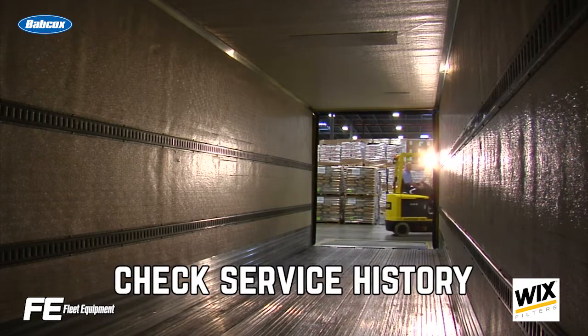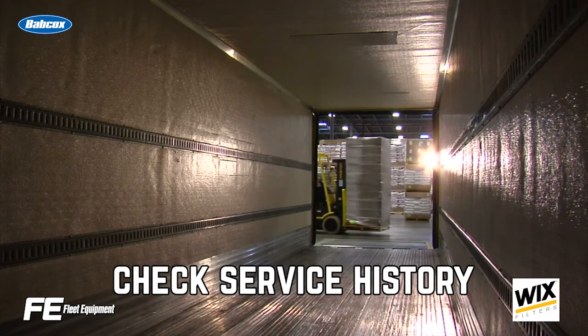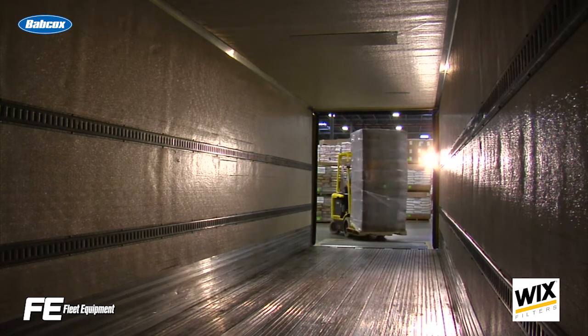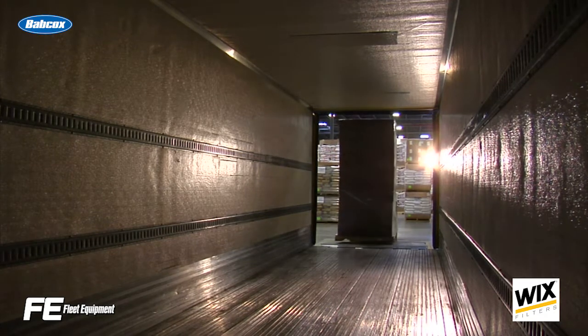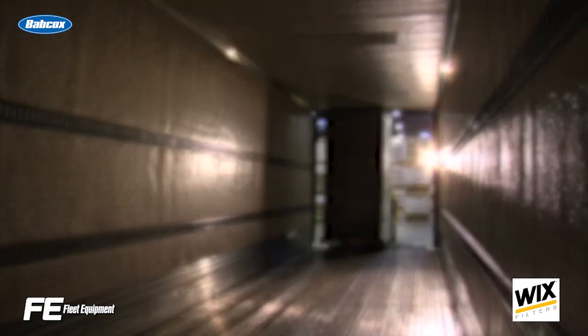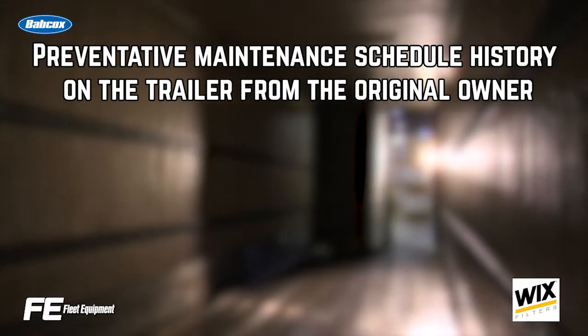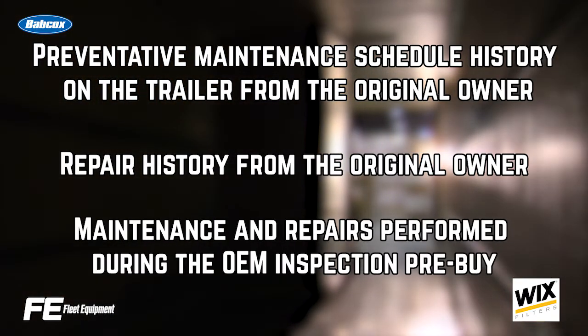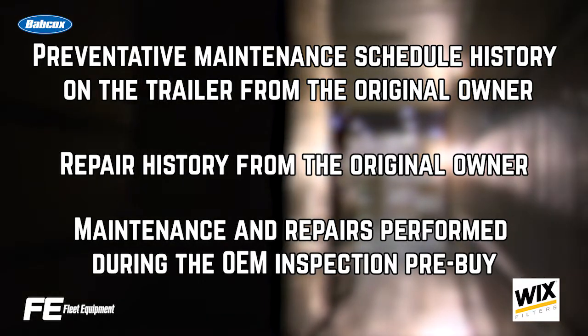You'll also want to ask for the service history of the trailer. While there's no service history standard in the industry, well-maintained trailers should have some record that can be provided by the dealer or previous owner. Ask for these records: preventative maintenance schedule history from the owner, repair history from the original owner, and maintenance and repairs performed during the OEM inspection pre-buy.